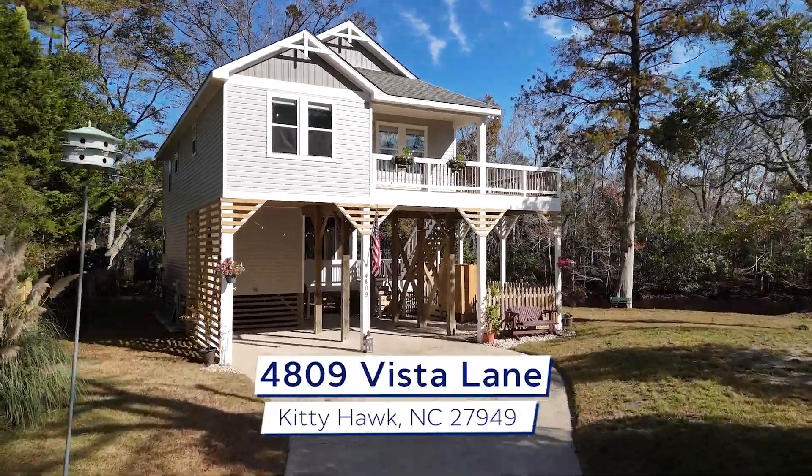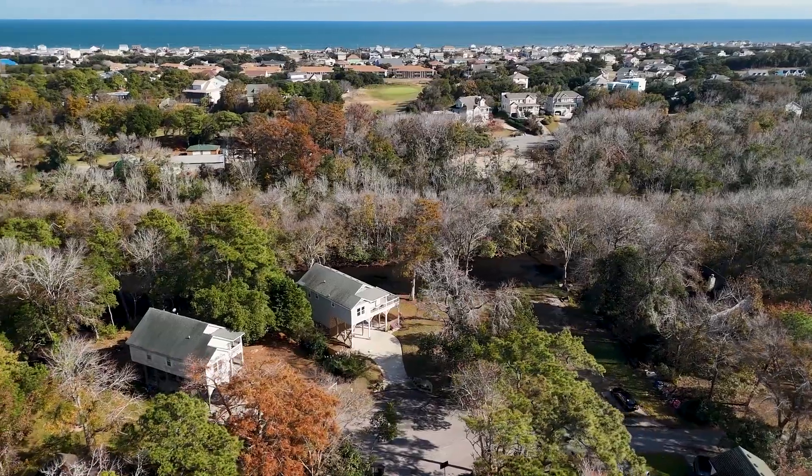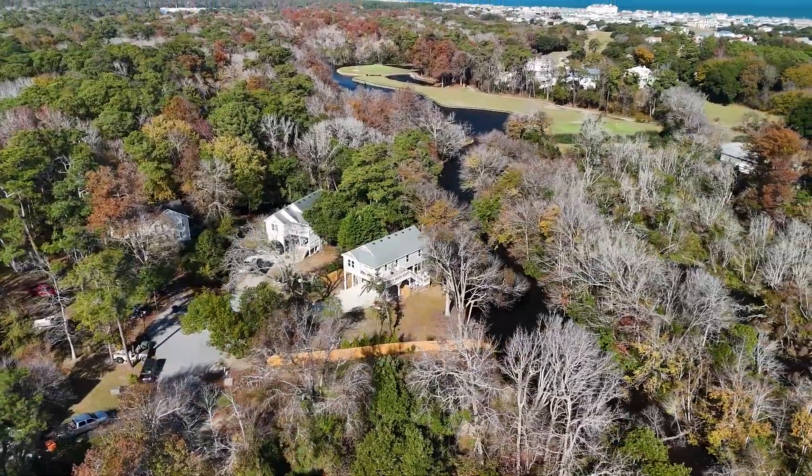Welcome to your serene and enchanting haven nestled in the heart of Kittyhawk, presenting a charming waterfront home with golf course and water views in the peaceful Seascape neighborhood.